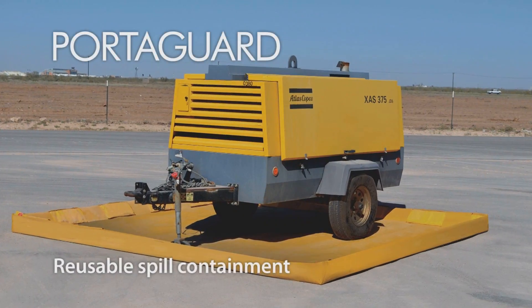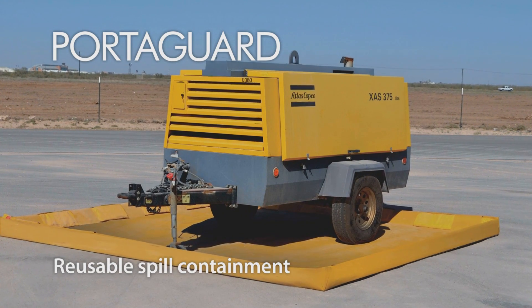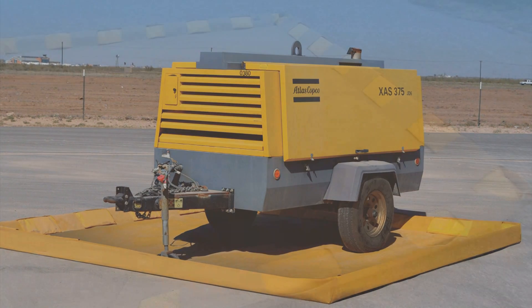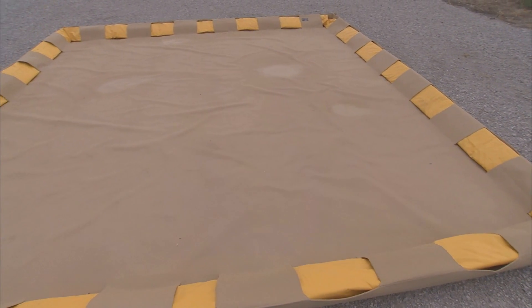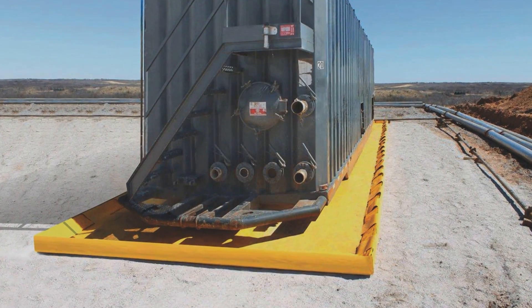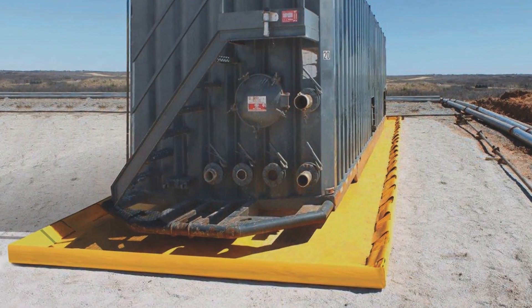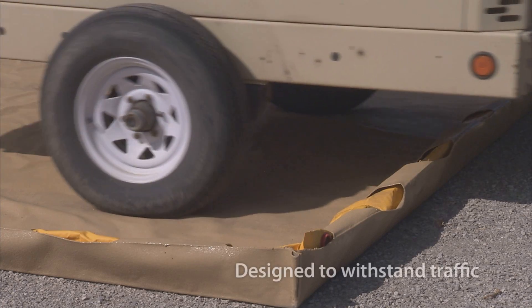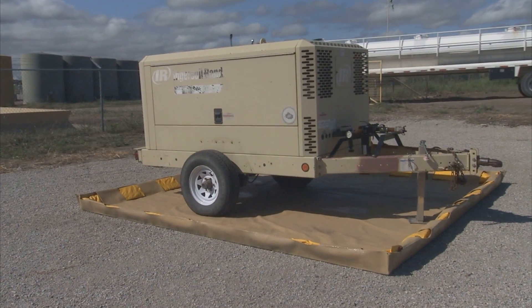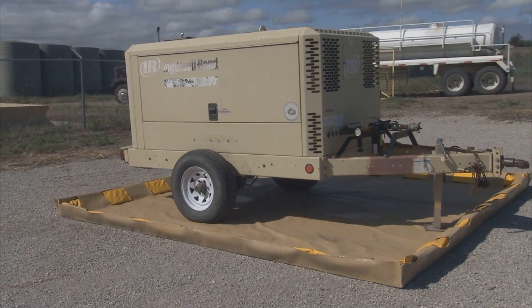Port-A-Guard reusable spill containment pads provide temporary mobile protection from small spills and leaks. The pads can be placed under trucks, generators, compressors, tanks, hose-pipe connections, or other equipment. The foam-filled berms are designed to withstand pneumatic tire traffic and have been tested through hundreds of rollover cycles.